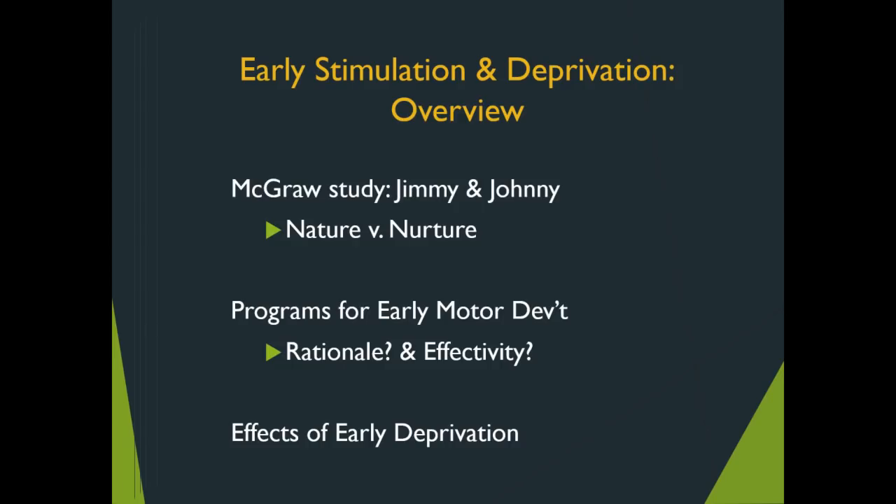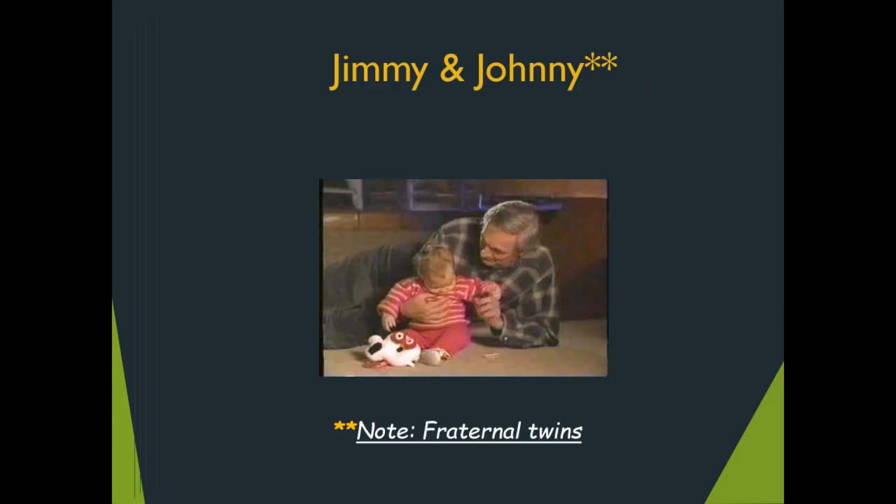Let us begin with Jimmy and Johnny. Johnny was the twin who received the exercise; Jimmy was the one who received none of the stimulation that Johnny received. Every self-respecting exercise science and education student should be familiar with this classic study — not to say it did not have flaws. Please take note of the asterisk.